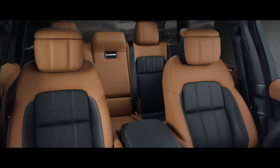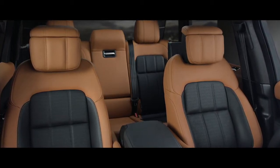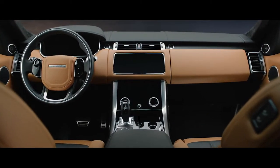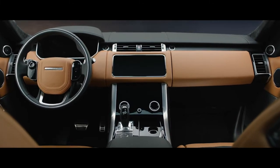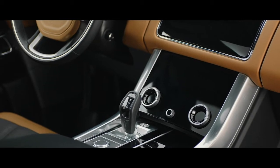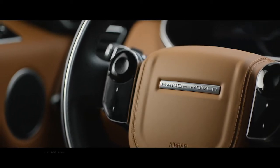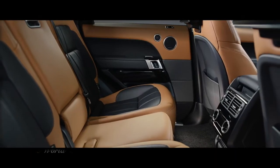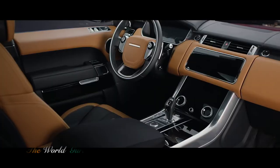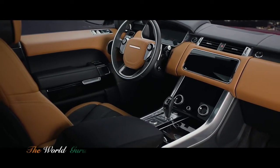Luxurious and comfortable, the Range Rover Sport is a driver's vehicle through and through. The signature cockpit has been reimagined, every element meticulously designed and beautifully executed. From the sleek new Touch Pro Duo control panel to the flush touch-sensitive steering wheel switches, the finest materials are combined seamlessly with dynamic sport detailing to make it both compelling and contemporary.